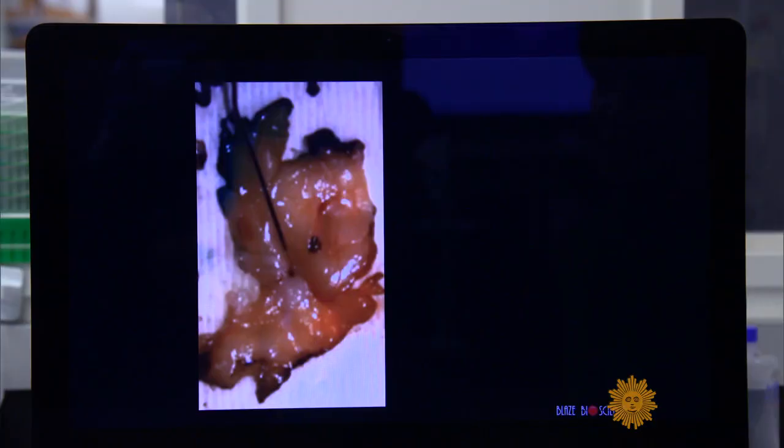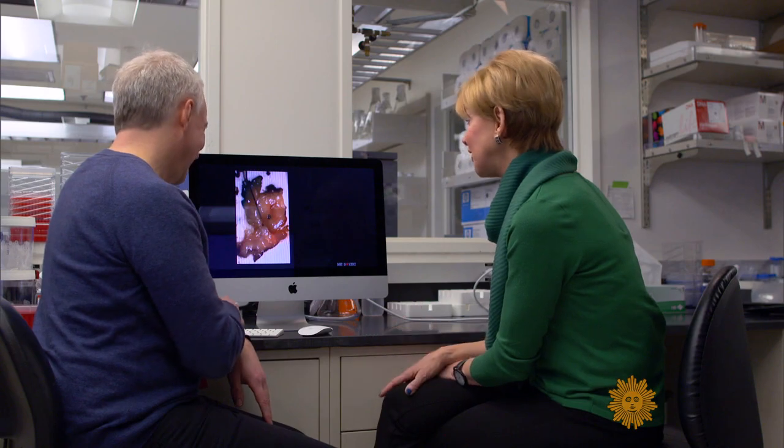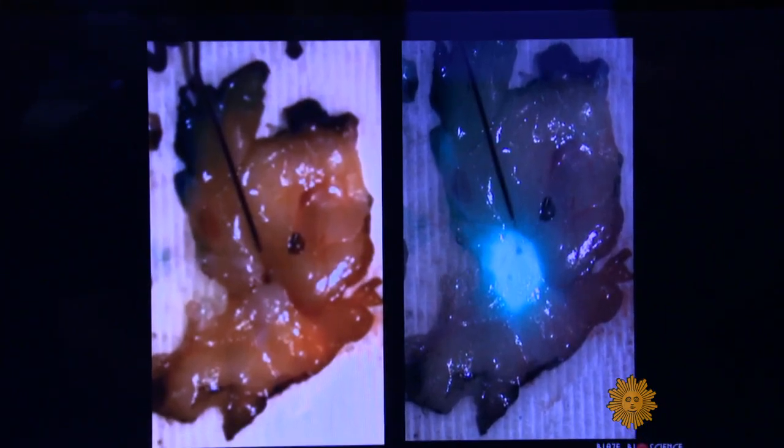Check out this image of a cancerous tumor. Tell me, did they get enough margin here? I couldn't even tell you where the tumor is. But inject tumor paint, and there's no mistaking it — the tumor lights up. This is definitive. I can see why you're excited about this. I'm thrilled about this.